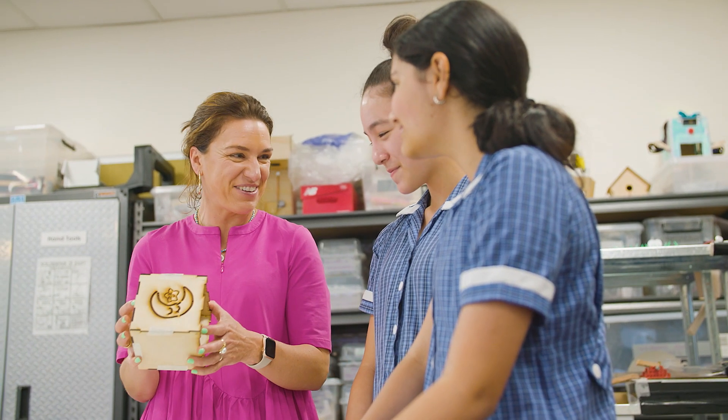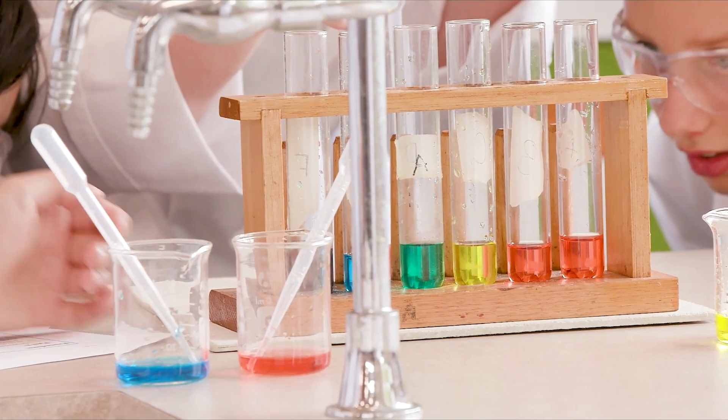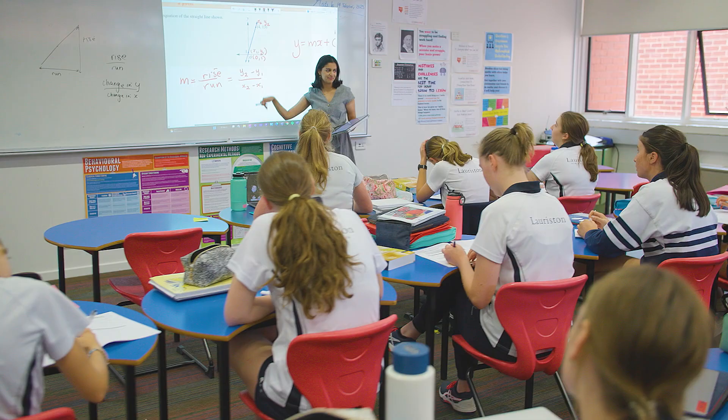As we move into the senior years, the girls now have the confidence to use a range of digital tools and we explore the real world application of STEM in their lives. In Year 8, this is signified by an exploration of AI.